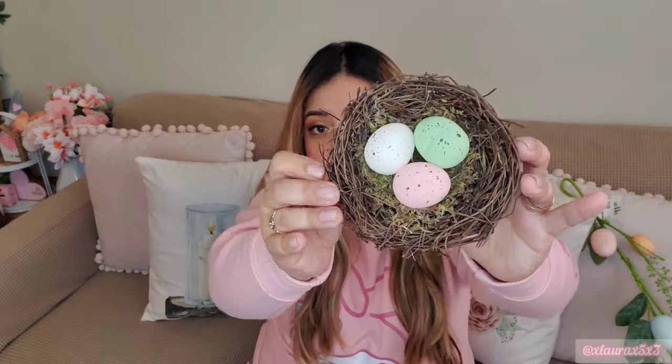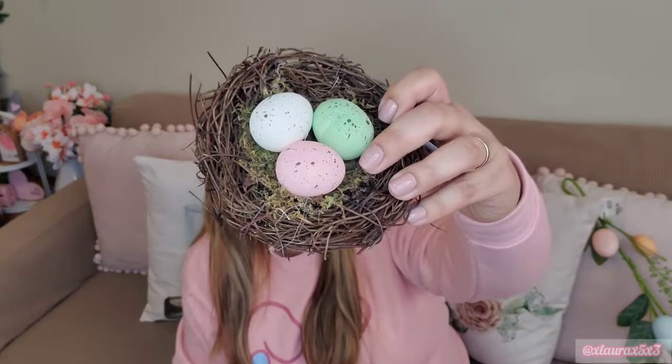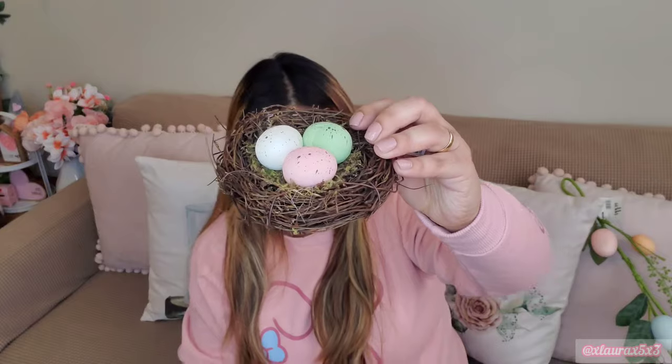Something else that was on my wish list was a nest. I did find this one and I thought the colors were very pretty. This was just $2.99. It's very cute - it has a speckled egg and a little bit of moss. For $2.99, I thought that was pretty good.